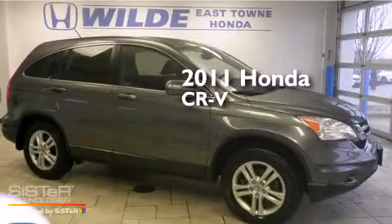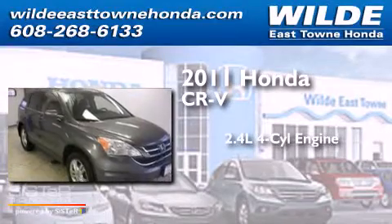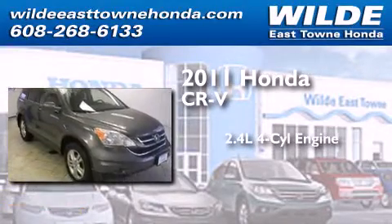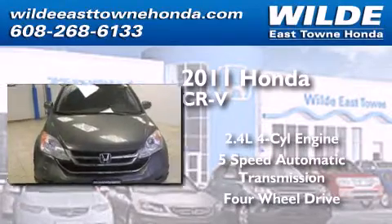This is a certified pre-owned 2011 Honda CR-V. It features a 2.4-liter four-cylinder engine, a five-speed automatic transmission, and the added safety and control of four-wheel drive.